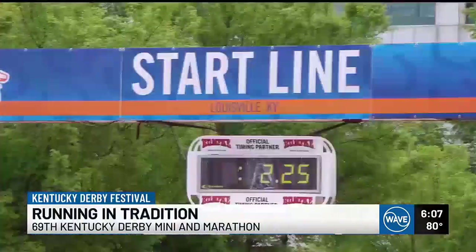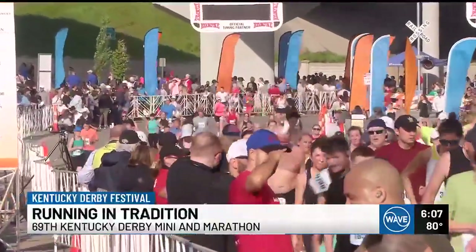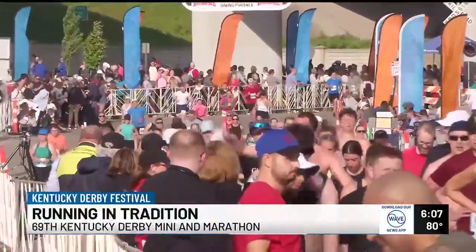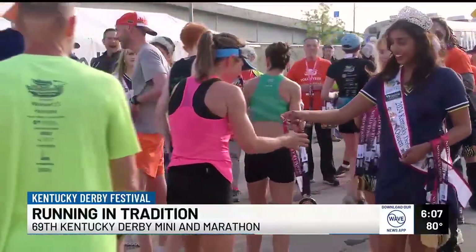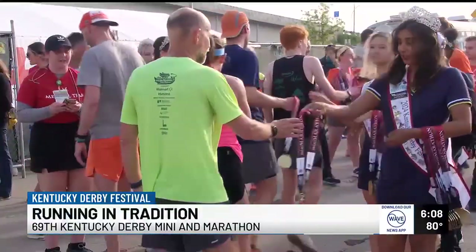Tradition meets runners from the starting line to the finish line. This year, the Kentucky Derby Festival partnered with Churchill Downs to pay homage to the Derby's history and legacy. Just like the Derby winner gets a garland of roses, runners get their roses, too. "It is so pretty. I love it."